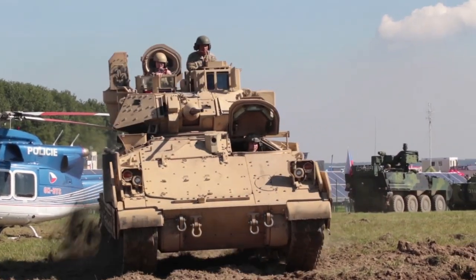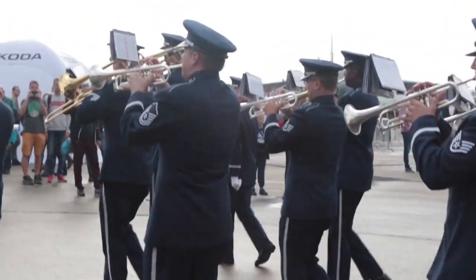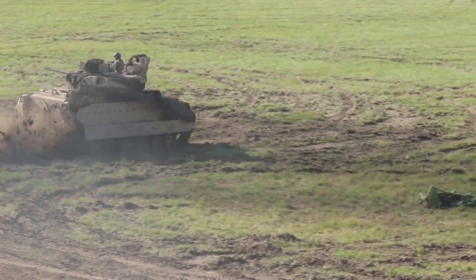Today we did a dynamic display with a T-72 and a Leopard 2. It was a joint mobility display for the NATO day.